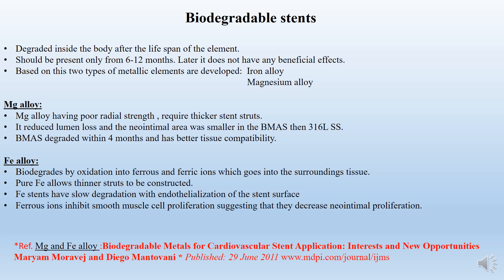Coming to biodegradable stents: these stents are special because they degrade inside the body itself. The degradation rate for biodegradable stents is 6 to 12 months. Within this range only, the strength degrades; otherwise, it harms the body.